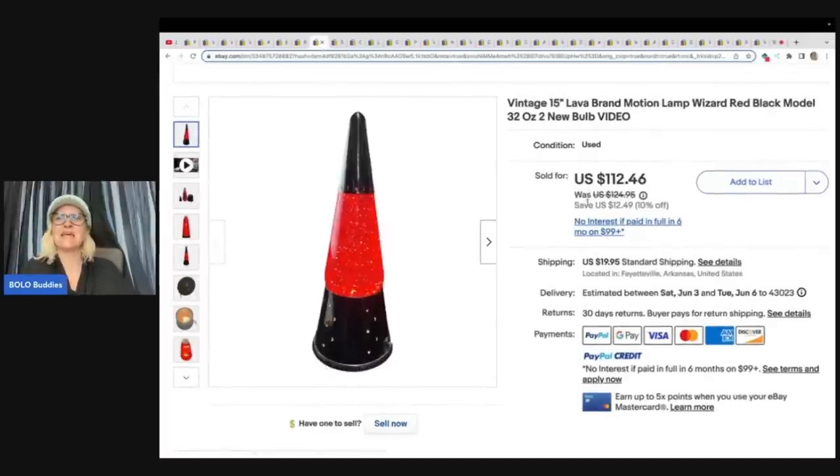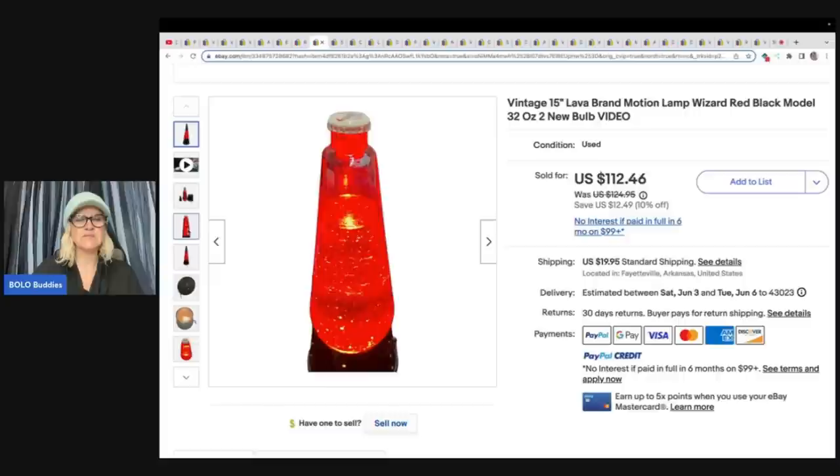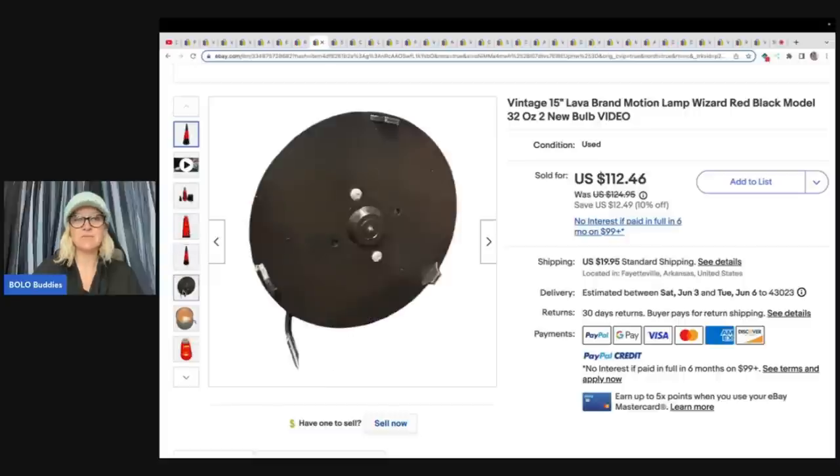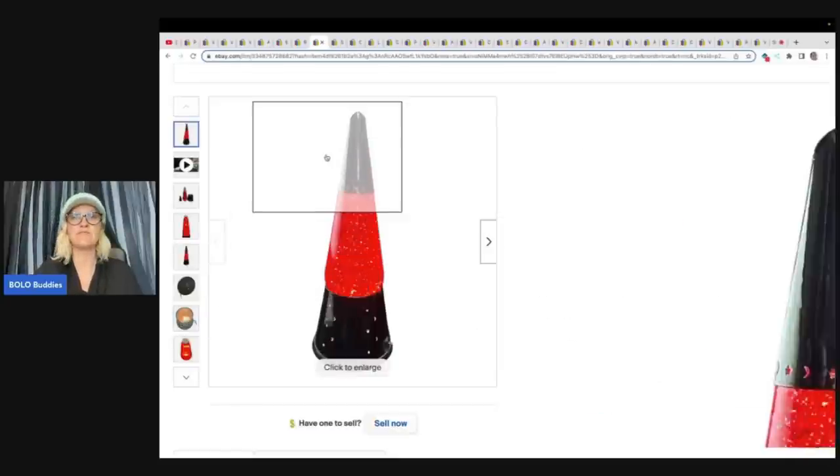Lava lamp — this is a motion lamp wizard. This looks like a more modern lava lamp to me. I know some of the vintage ones can be big money, but this one looks more modern and it still went for a great profit. Paid $5 at a yard sale and sold for $75 plus shipping.